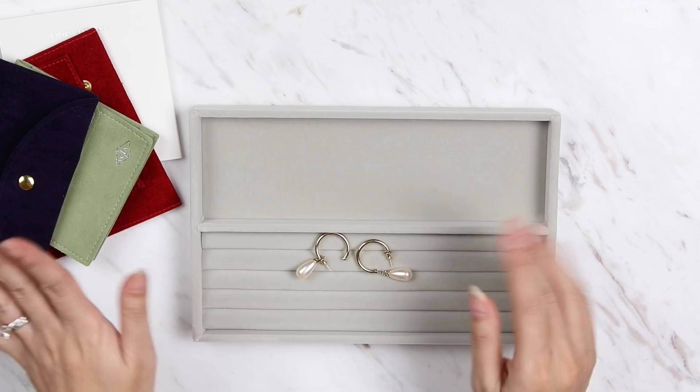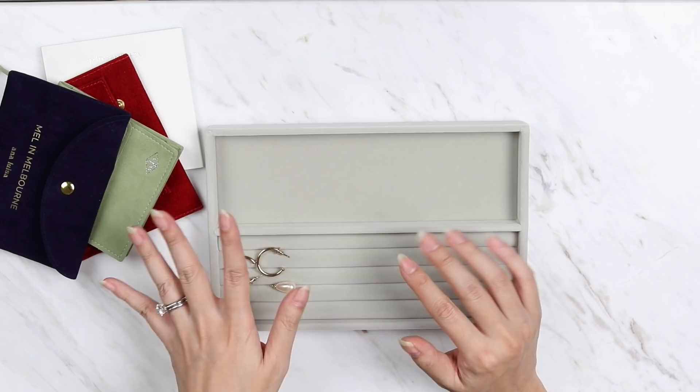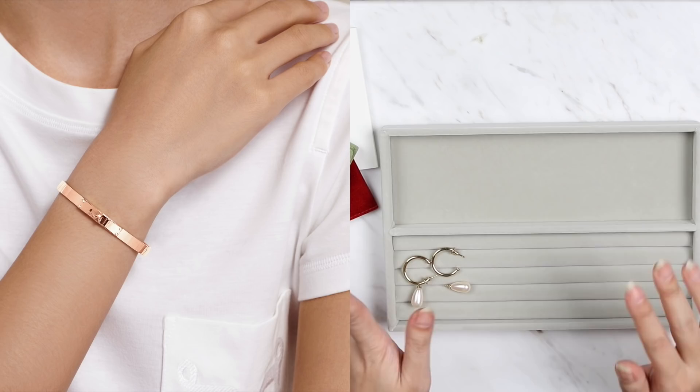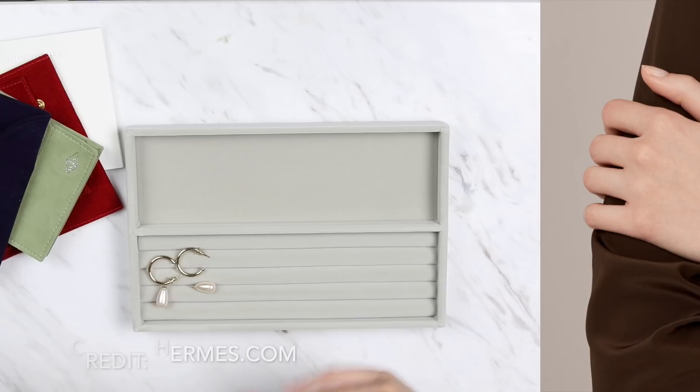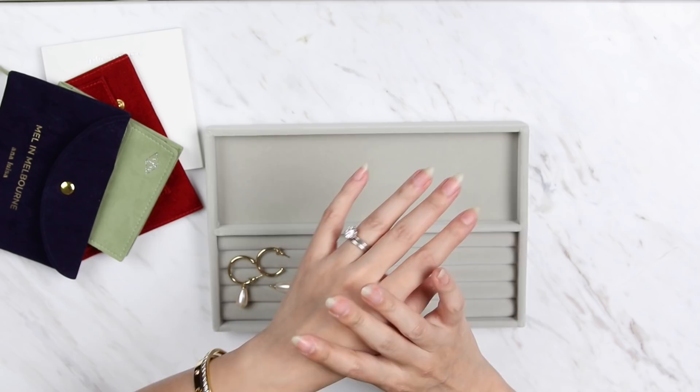Coming in at number nine is the Hermès bracelets. Some of you just said Hermès gold bracelet without specifying, but the two most mentioned were the classic Kelly bracelet — which comes in plain gold, rose gold, and also with diamonds — and the Hermès H Dunk bracelet. Hermès makes some beautiful bracelets. I don't own any myself, but friends who own them wear them beautifully stacked up.